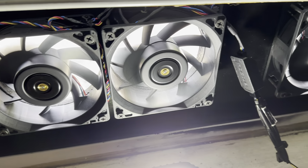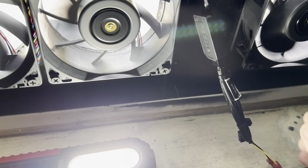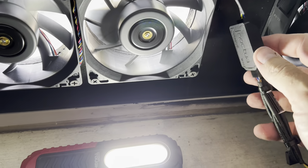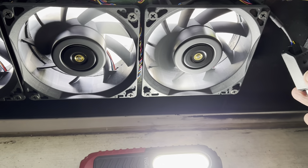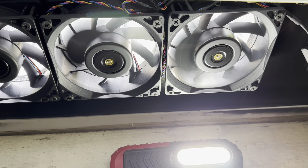I'm running this off my solar battery. I'll show you what full speed looks like.